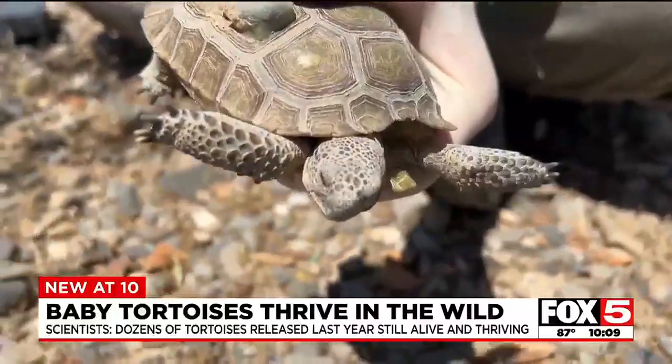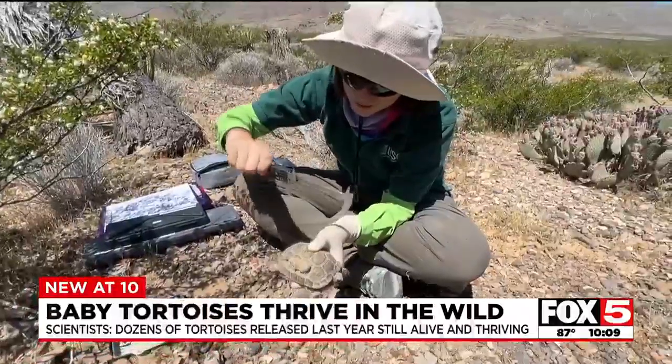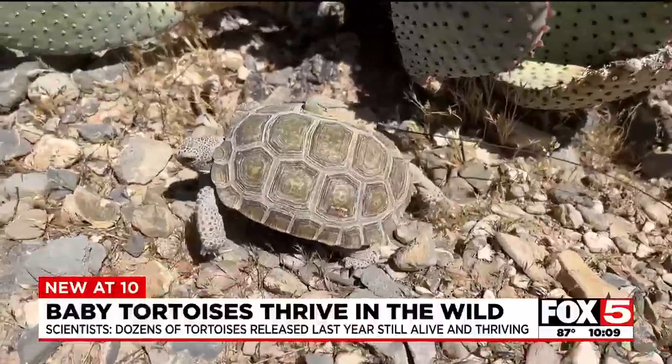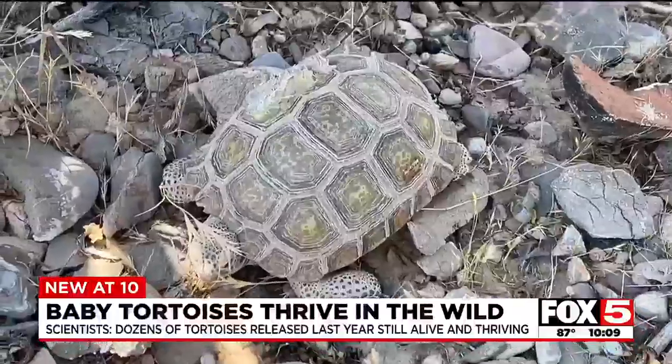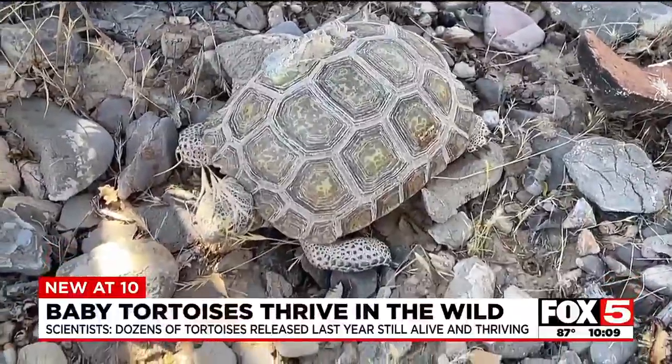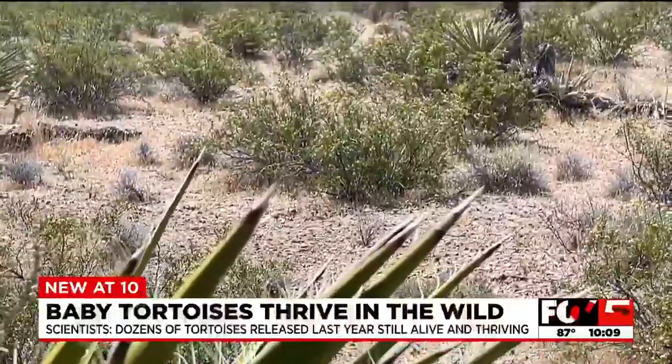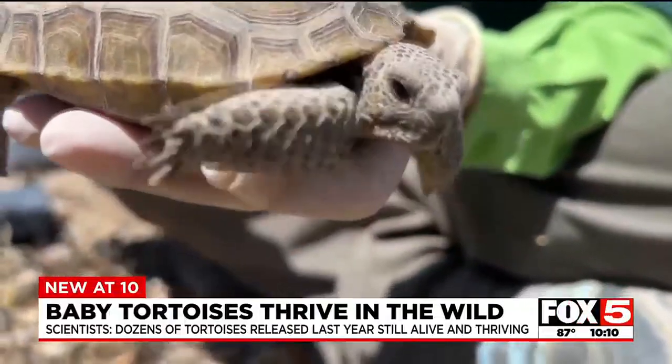Every month the tortoises get a checkup. When they are eating and drinking well and growing and building burrows, it's an indicator of the health of the desert. When tortoises eat, they also spread seeds, helping more flora grow throughout their habitat. If the drought's severe, the tortoises and desert ecosystem overall will suffer.